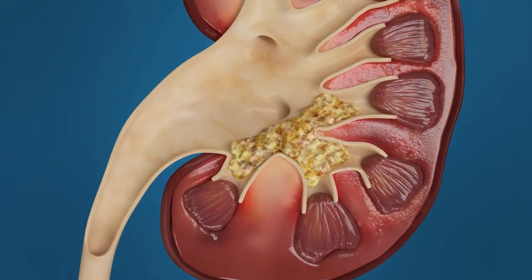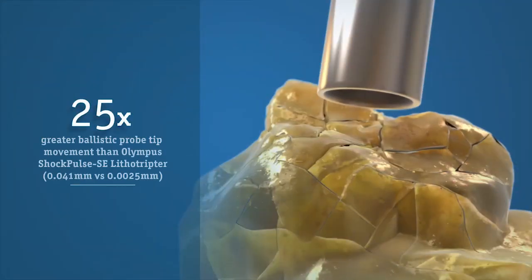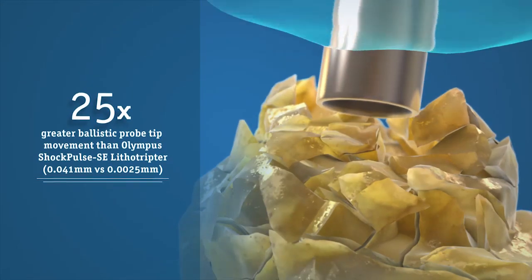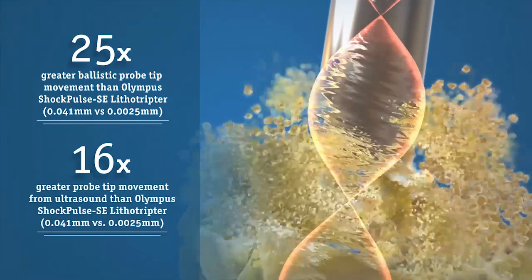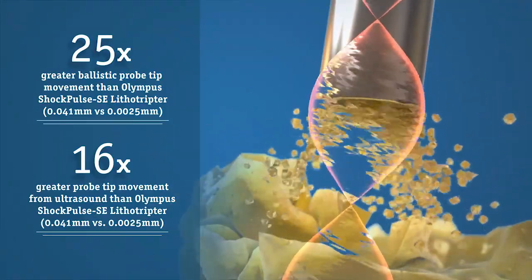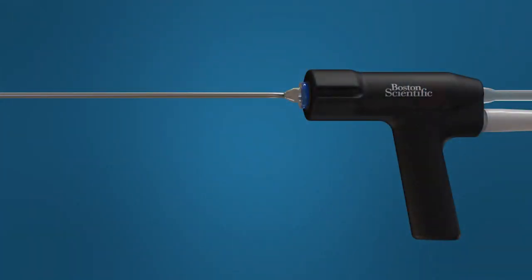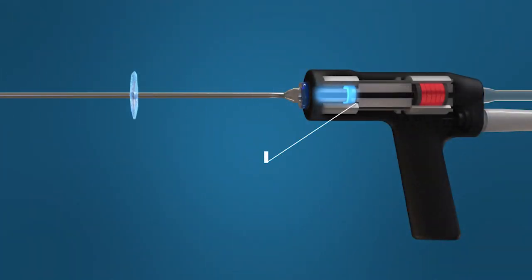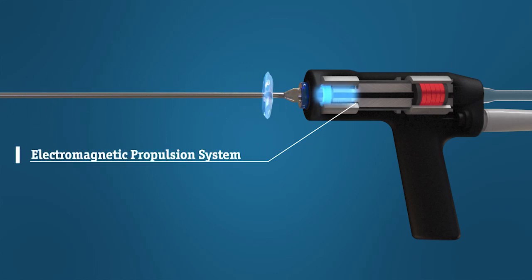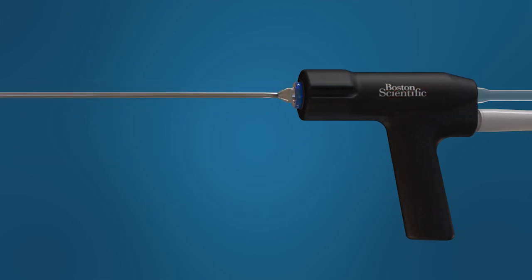The Lithoclast Trilogy Lithotrypter can efficiently treat hard stones. Ballistic energy can fragment hard stones while the ultrasound grinds down stones into finer particles for removal. With the energies delivered through the movement of the probe tip into the stone, the Trilogy Lithotrypter's proprietary electromagnetic propulsion system generates controlled ballistic energy simultaneously or independently with ultrasound energy to deliver powerful fragmentation.